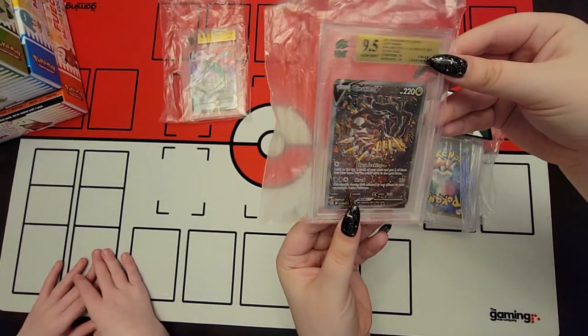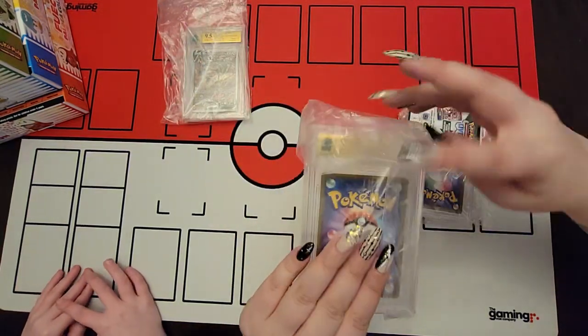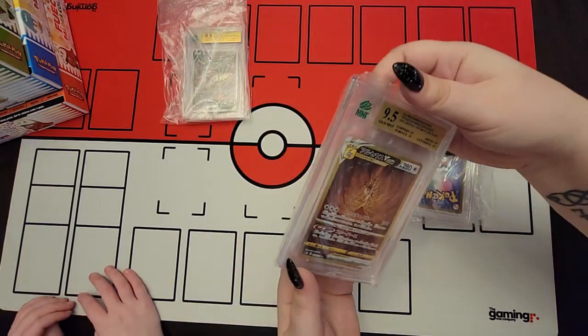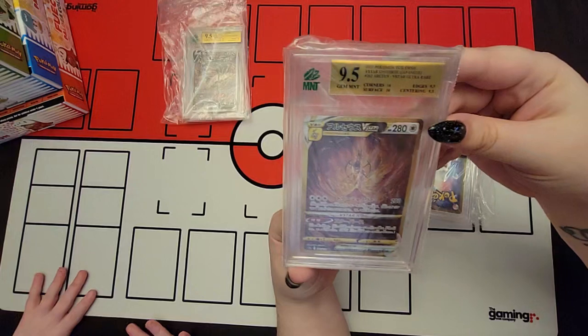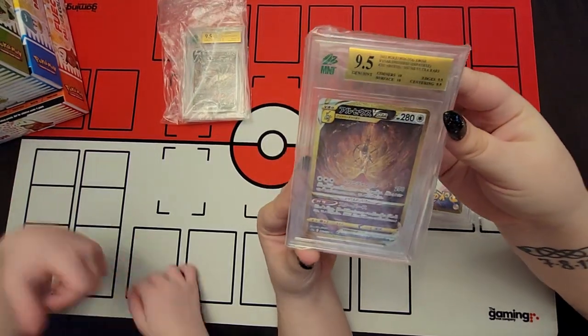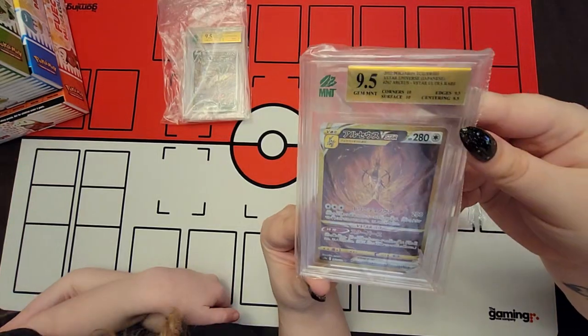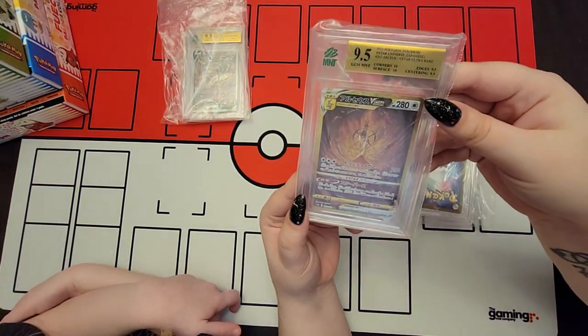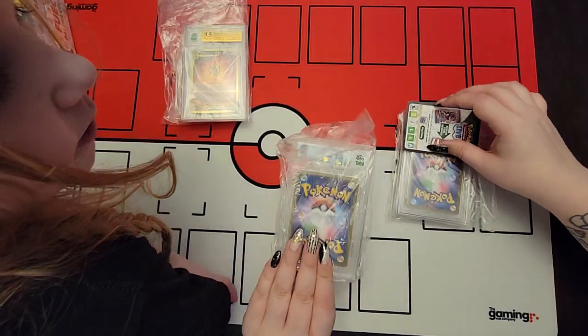If it had all 10s, it would have been a black label. Japanese card - it is a golden RCS. That was also close to a 10. We should only have one more Japanese card from the set, but we also have the promo cards too.